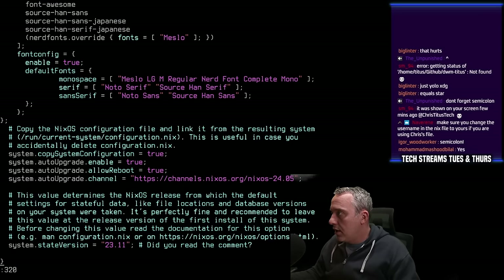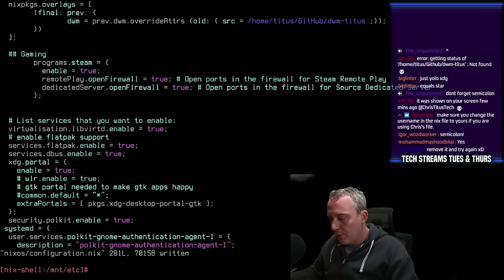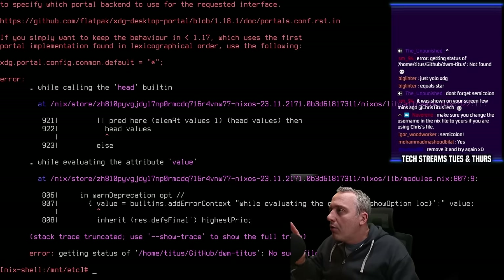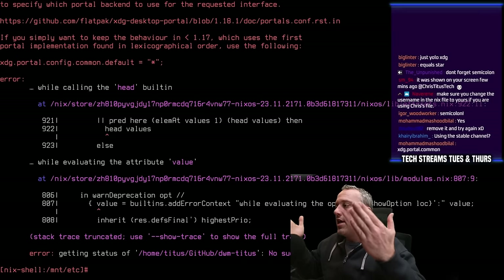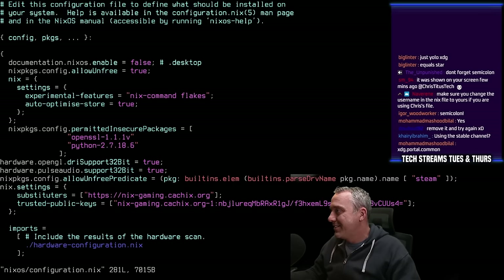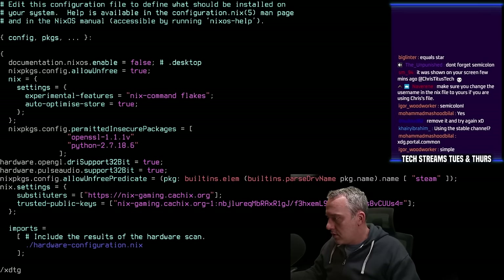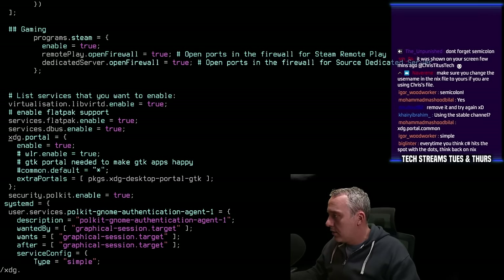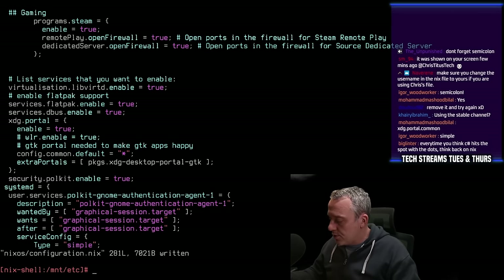Let's take a look — go to line 320. xdg-common.dot.defaults — let's just comment it out. I know we're close. Let's just comment this down, run it again. Oh, it's config.common.default equals star — idiot. I can't believe I missed that. xdg-portal.config.common.default equals star — so this should be one more over. It was config.common.default equals star. We should have legacy support now. Let's go install.